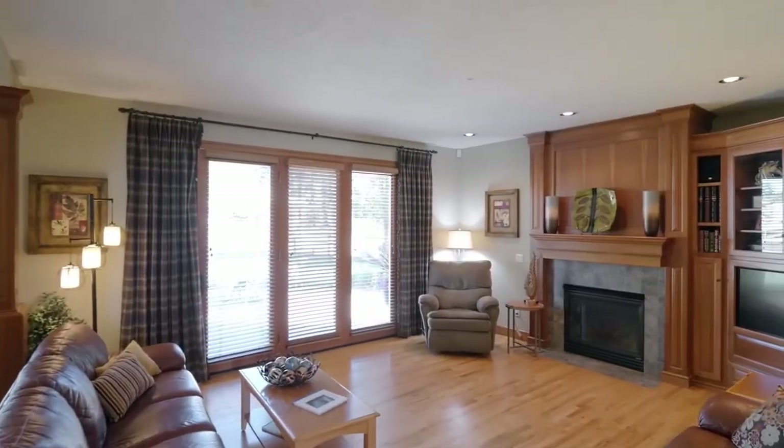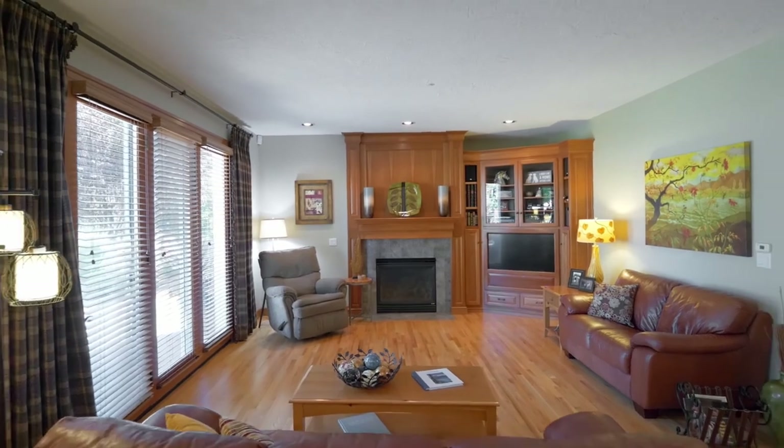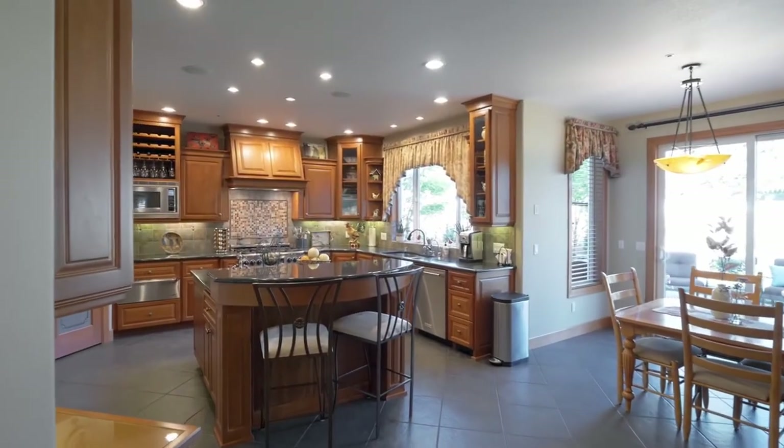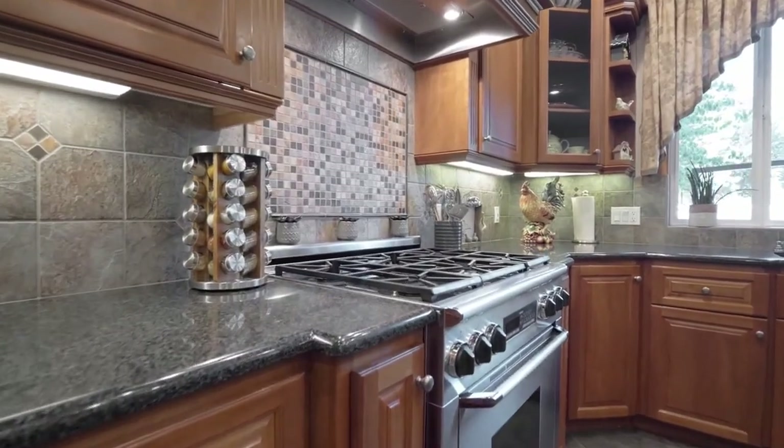Discover a thoughtfully designed floor plan accented in exceptional craftsmanship. The spacious gourmet kitchen has every amenity for the chef and the family, with top-of-the-line appliances.